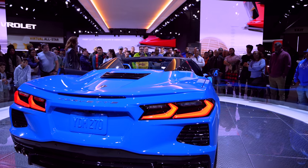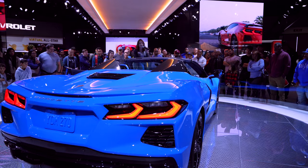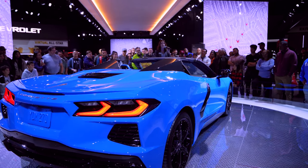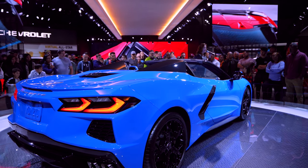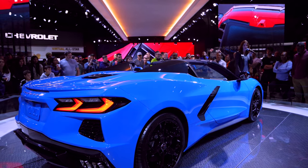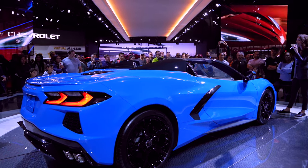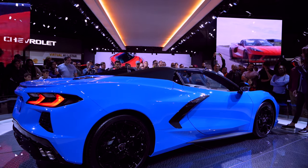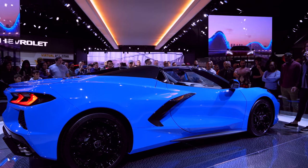For all my current Corvette owners — you told us you were scraping the front end on speed bumps and steep driveways — we've got you covered. We can now raise the front of the car by about two inches, and it memorizes up to a thousand different locations based on your GPS position. So if you save a speed bump the day you drive this car home from the dealer's lot, five years later coming back to that same speed bump, the car will know where it is and automatically raise the front end for you.